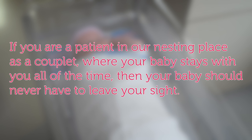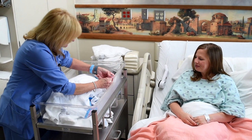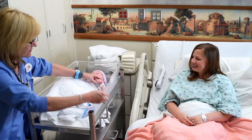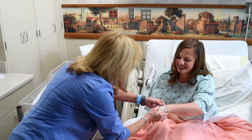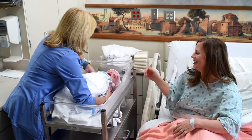If you are a patient in our nesting place as a couplet where your baby stays with you all of the time, then your baby should never have to leave your sight. The exception to this would be when your pediatrician comes to assess your baby. In most cases, this will be done in our exam room. The other instance is during a circumcision. Anyone that takes or returns your baby should have a name badge with a pink background and verify and match the numbers on yours and your baby's bracelet.